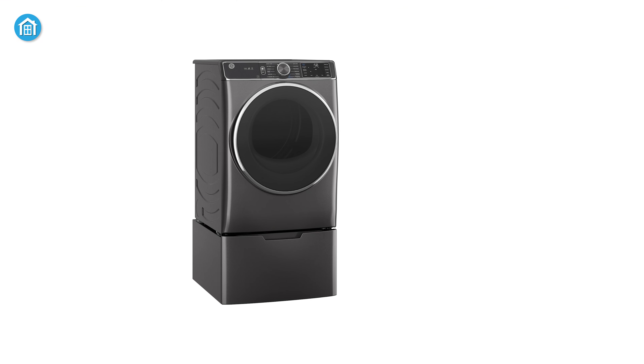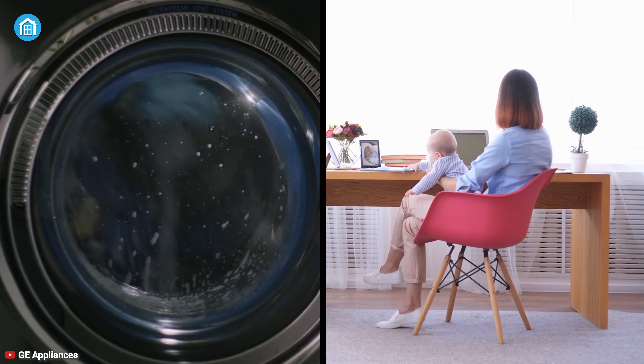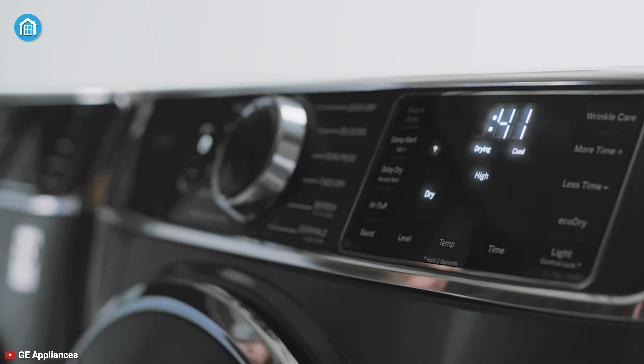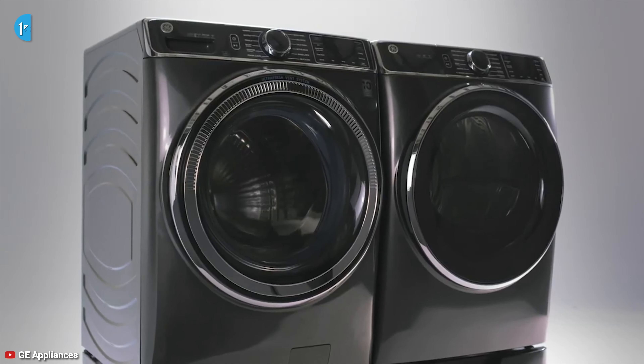This appliance is compatible with voice assistants including Amazon Alexa and Google Assistant, so you can control it while doing other jobs inside your house. If you're looking for a compact yet smart electric dryer for your household, then you can have a look at the GE Smart Electric Dryer.